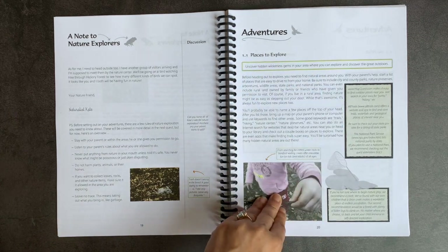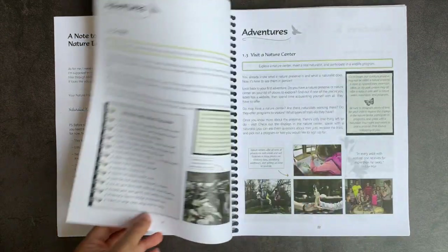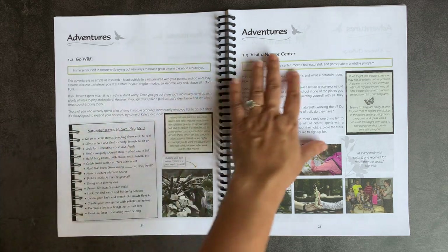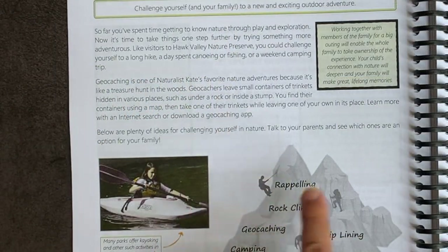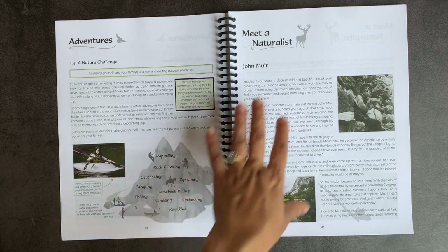Then you have places to explore — resources like MapQuest, AllTrails, and the National Park Service to help you find wilderness around you. It covers nature play ideas, visiting a nature center, and a nature challenge where you can try something like rappelling, rock climbing, zip-lining, horseback riding, or kayaking — some nature adventure that gets you out there.